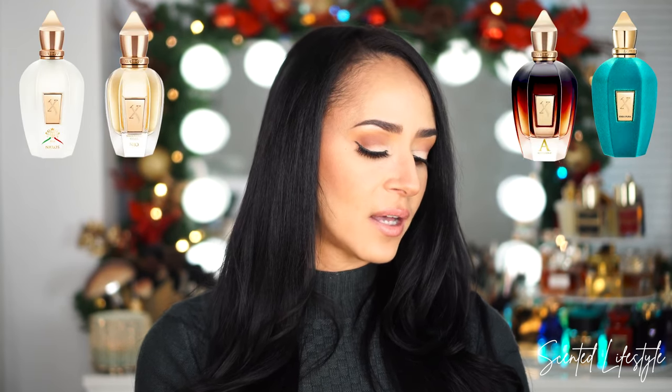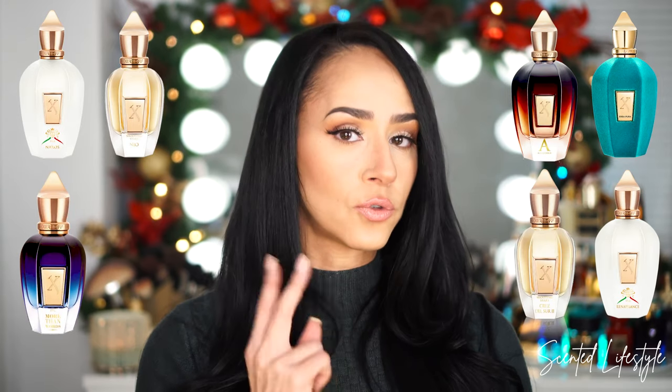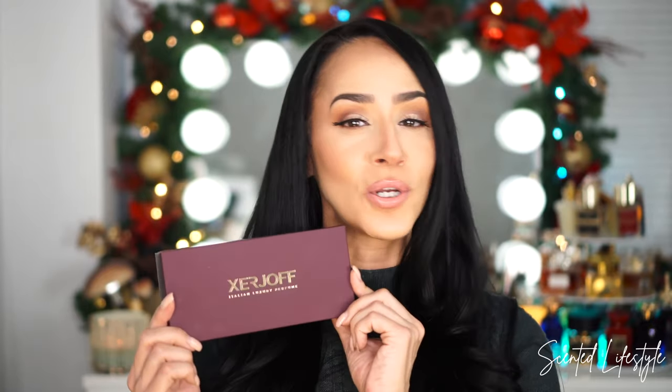I think this is super helpful because as the person takes the journey discovering all of these fragrances, they can read a little bit about it — it's a whole experience. In this discovery set you have eight fragrances: Naxos, Herbapura, Neo, Alexandria 2, Renaissance, More Than Words, Cruz del Sur 2, and Acento, which I actually really really like. I love Acento Overdose as well. I feel this is an ideal gift that still stays within a good budget range, especially if you take advantage of that extra 10% off.